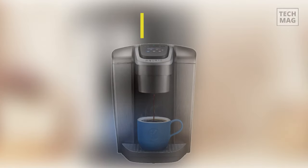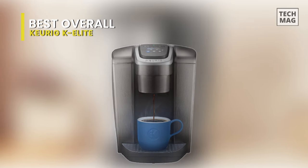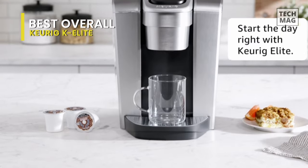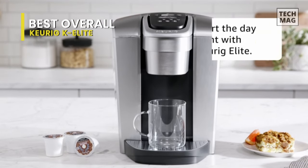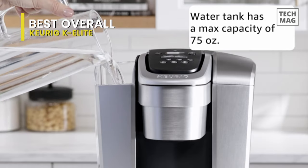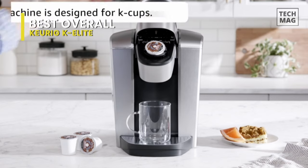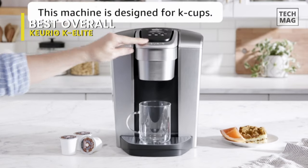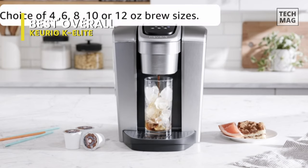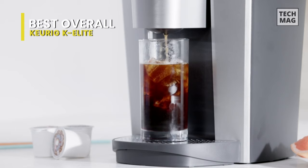Best Overall: Keurig K Elite. The Keurig K Elite Brewer blends a premium finish and programmable features to deliver modern design and ultimate beverage customization. With a striking brushed finish and metal details, it's a stylish addition to any kitchen. The Keurig K Elite Coffee Maker features a strong brew for when you want a bolder cup of coffee, and an iced button to brew hot over ice for a refreshing, full-flavored iced coffee.